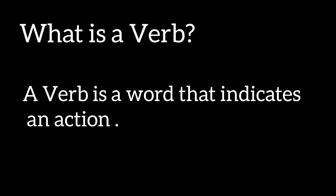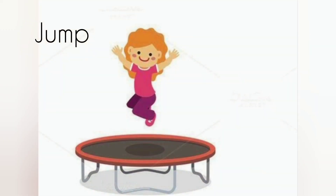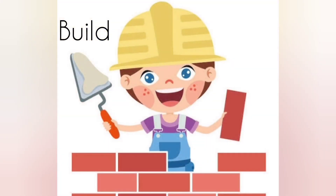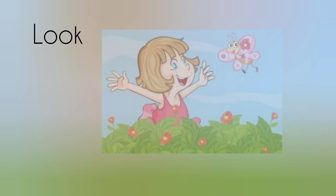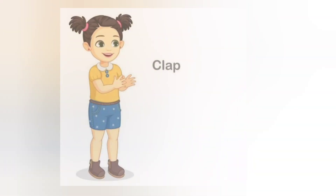Such action verbs are: run, sing, eat, jump, play, cry, build, sit, look, draw, walk, clap.